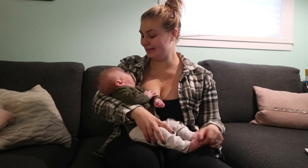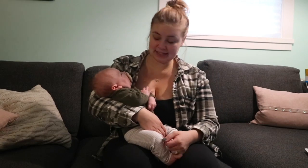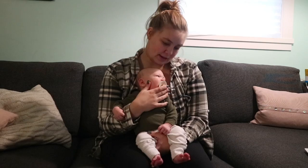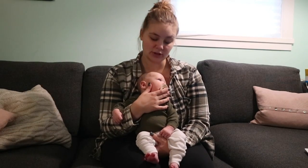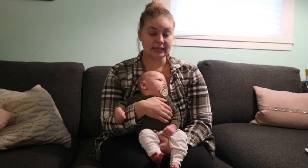Hey guys, welcome back to my channel. Today we are doing Finley's two-month update. Finn is two months old now, which is crazy — he's growing so much, definitely getting chubby. This month he weighs ten pounds and six ounces. He is in size one diapers, out of newborn, and also in zero to three month clothing, so he's out of newborn clothes. Lots of progress!